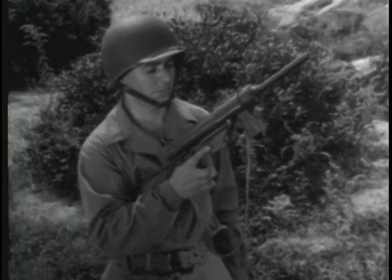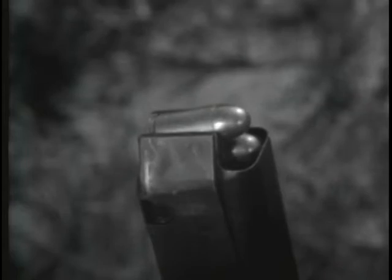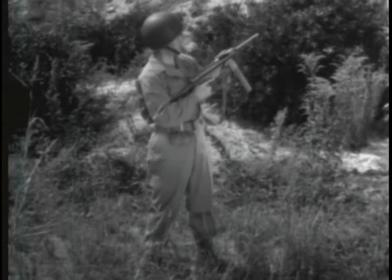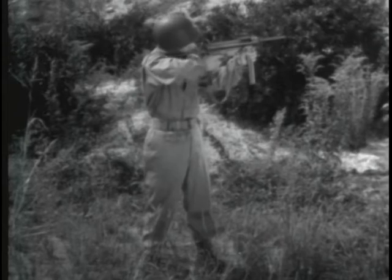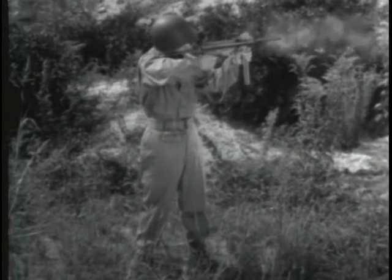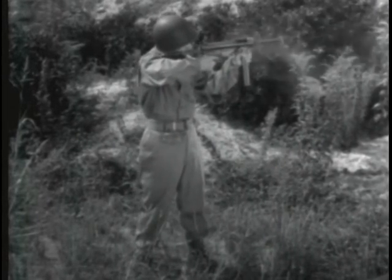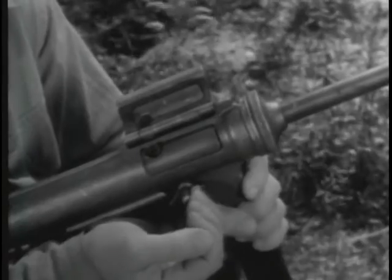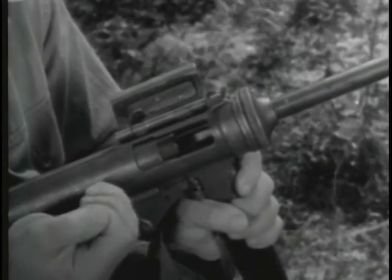We've used the power of the explosion to do all the work of operating the bolt. But blowback operation is used only with low-pressure cartridges, because high-pressure cartridges would require a very heavy bolt. Weapons of this type, such as the M3 submachine gun, can always be identified by one simple feature: there is no positive locking device on the bolt.